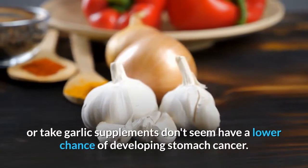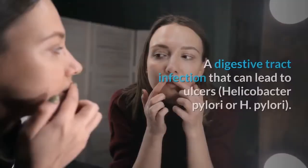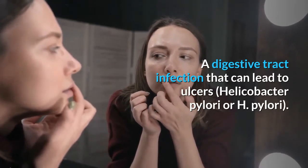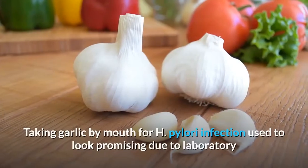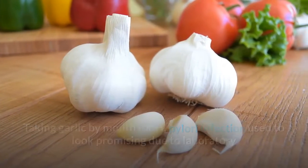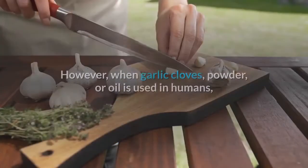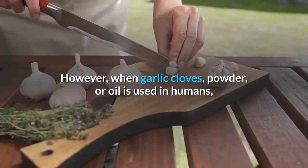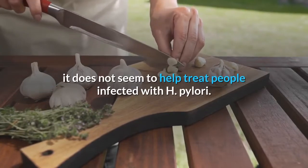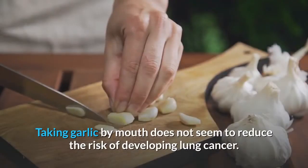Stomach cancer: People who eat more garlic or take garlic supplements don't seem to have a lower chance of developing stomach cancer. H. pylori infection: Taking garlic by mouth for H. pylori infection once looked promising based on lab evidence, but when garlic cloves, powder, or oil is used in humans, it does not seem to help treat people infected with H. pylori.